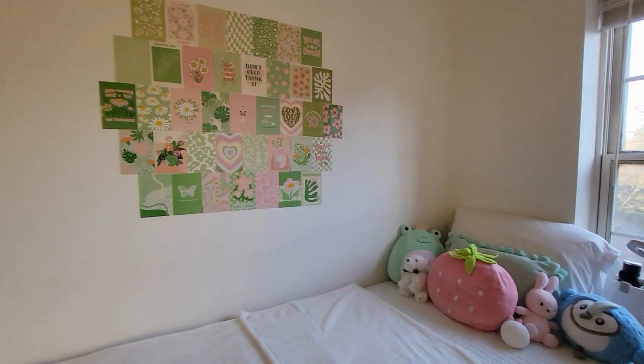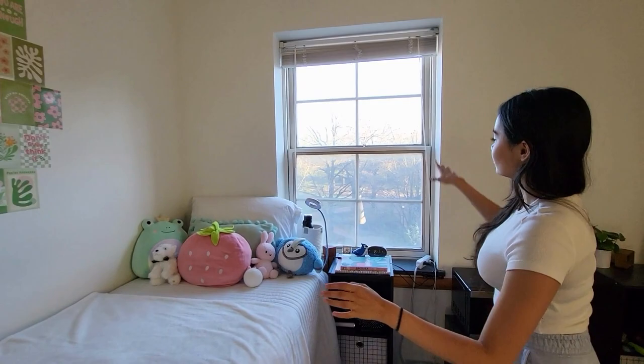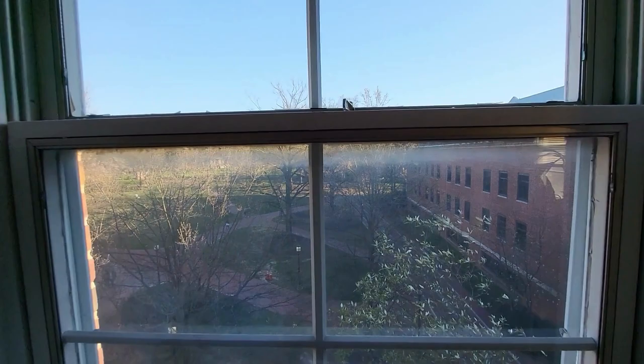Favorite part of the room: I really like my bed, obviously, because I can't escape sleeping. But I really like the window here — it lets in a lot of light. Even my roommate's side of the room has a nice view to it. And around noon to 1pm, it's very sunny on my side of the room. That's my favorite part.